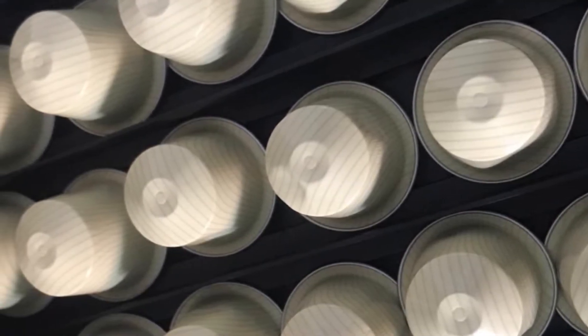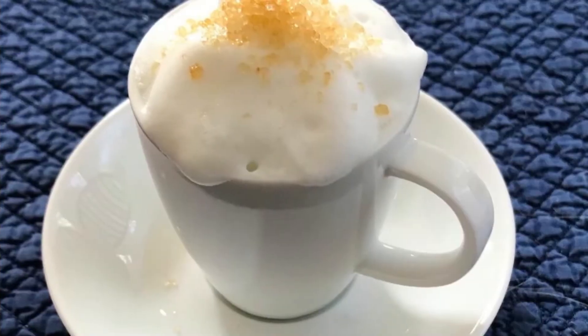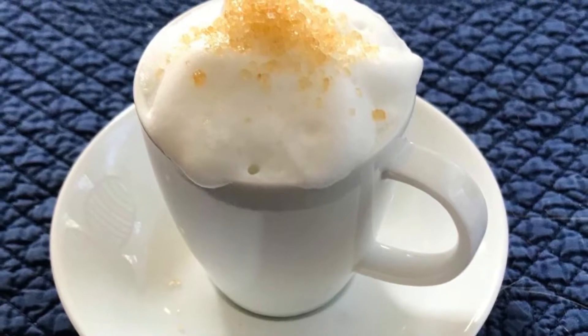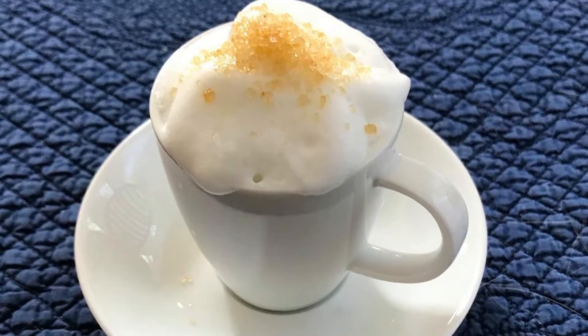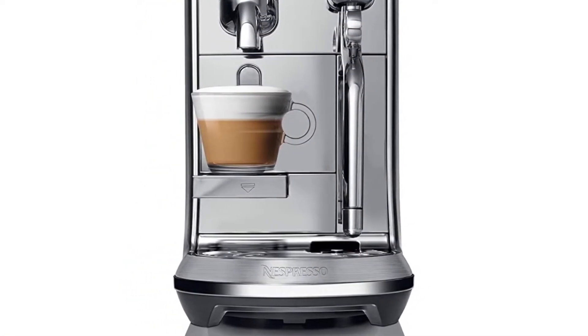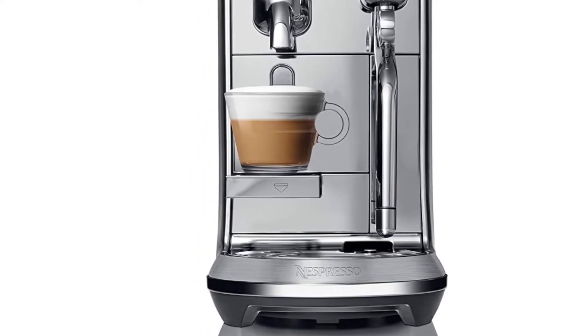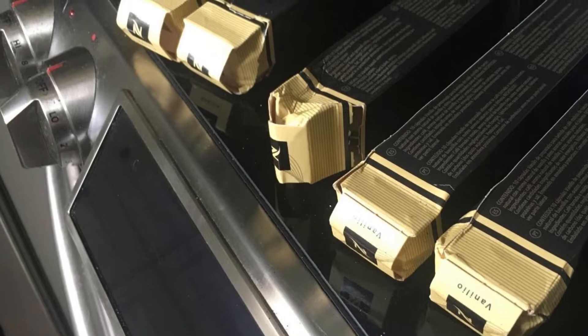Buyers will want to make sure to purchase these capsules from a reputable source; otherwise, they risk the capsules arriving crushed or damaged in the mail and therefore unusable in their machines. Because this is a Nespresso brand product, the capsule itself is made from 100% recycled aluminum, which is also recyclable — great for the eco-conscious person as well as perfect for keeping the product fresh.